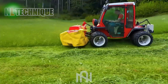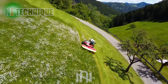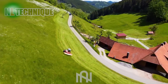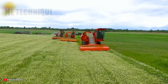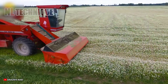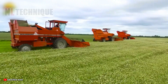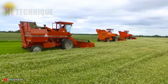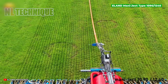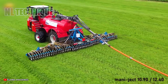Watch how this machine effortlessly slices through all the grass in record time. The Elend Manichect 1090 or 1240 is a precision agricultural implement for accurate planting and seeding in modern farming practices.